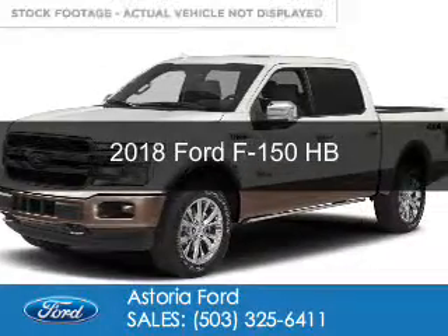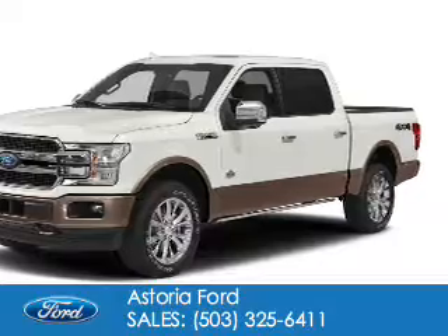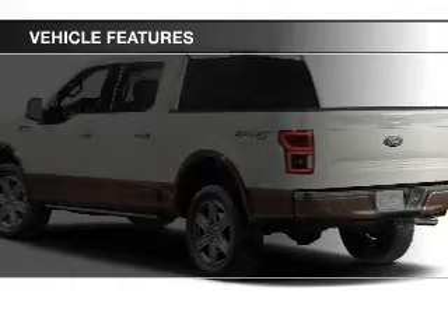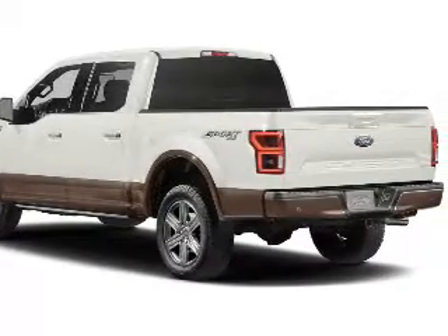This could be the vehicle you're looking for. It's powered by four-wheel drive, a 3.5-liter, six-cylinder engine, and an automatic transmission. The features include a tilt and telescopic steering wheel, split rear seats, and power steering.